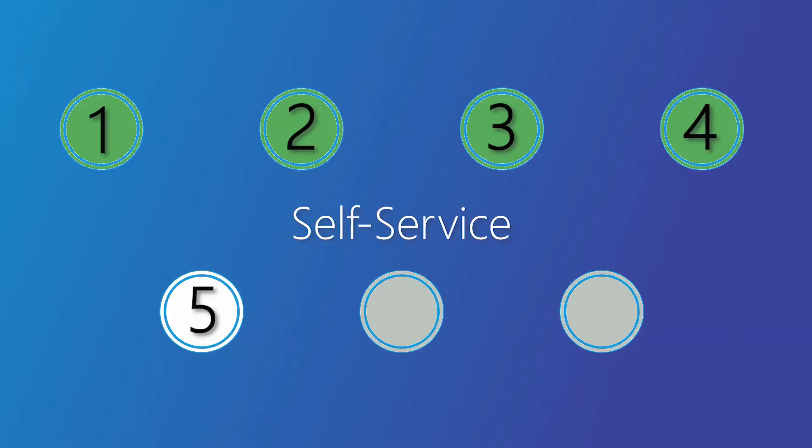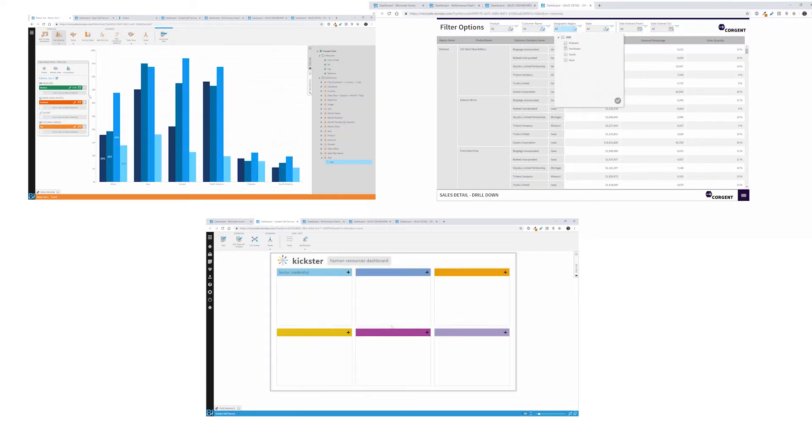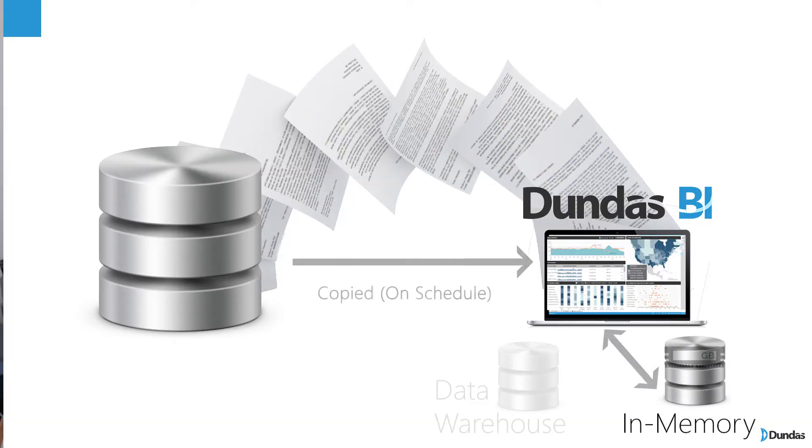Are your users using self-service and making a lot of requests to your data source? In a case like this, you may want to leverage the in-memory capabilities of Dundas BI. By doing this, you can have many rapid queries hitting your data and you don't have to worry about the performance overhead because we don't go back to your data source. These in-memory cubes are built, optimized, and ready to go — so your users can query as much as they need while they do their own discovery and self-service.